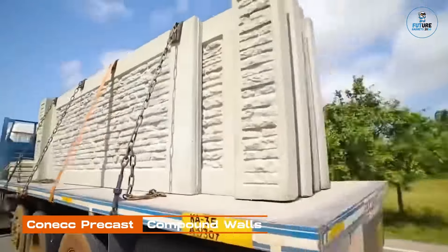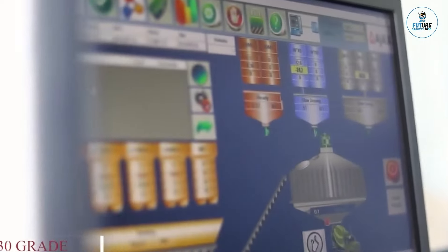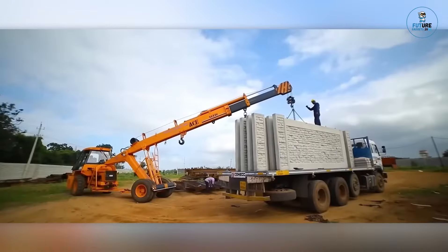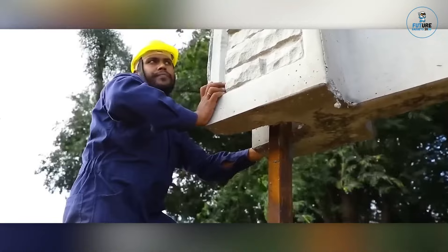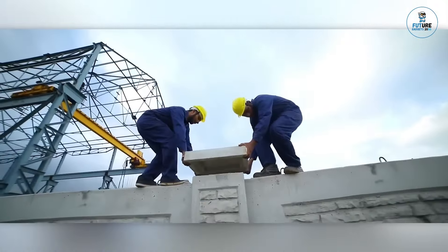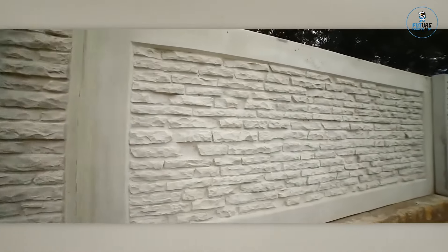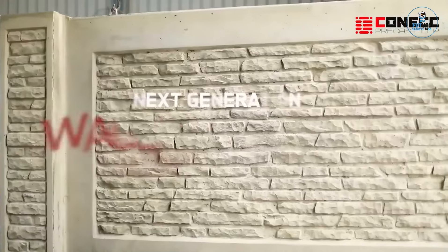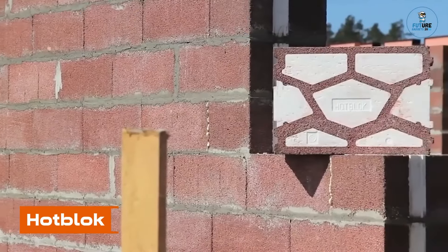CONNECT PRECAST COMPOUND WALLS. CONNECT PRECAST COMPOUND WALLS are a modern solution for durable and efficient boundary construction. Crafted with precision, these precast walls offer a quick and cost-effective alternative to traditional methods. With a focus on quality and versatility, they come in various designs and heights to suit different needs. The precast technology ensures consistency and strength, providing a long-lasting and low-maintenance boundary solution, offering a reliable and customizable option for property demarcation with speed and durability.